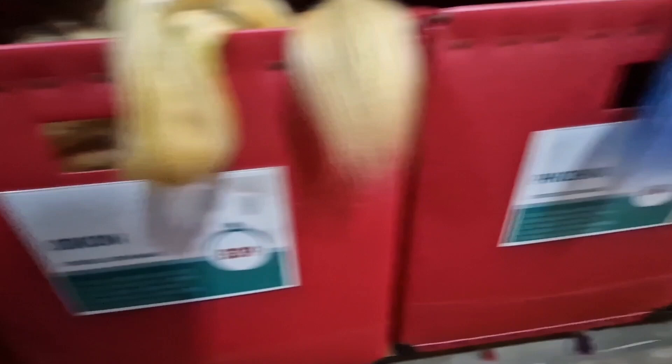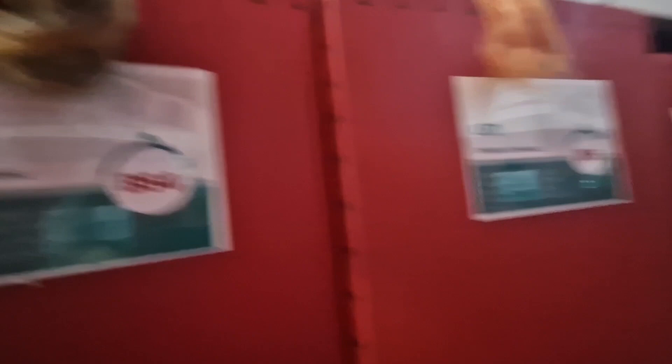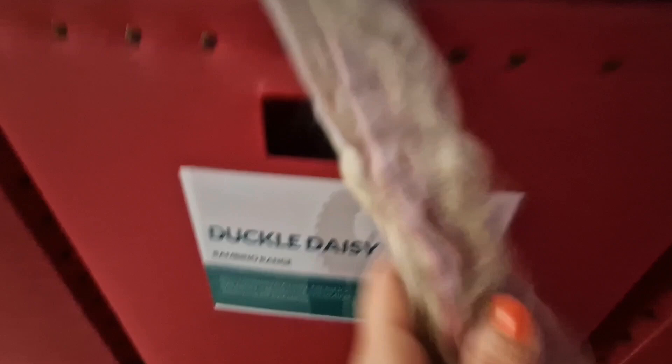Planet-named blends include Ryan, Phoenix, and Bumblebee — look at the colours in that one, very unusual. Then Lynx, which I use a lot for my Highland cows, though it is quite fly away. There's a White Shetland Bleached Tusser Silk — it's got a slight shine and silk going through it. Then Bonnie B with beautiful reds, Duckle Daisy — a bit pinker than it looks — and Twinkle Twinkle with nice purples.